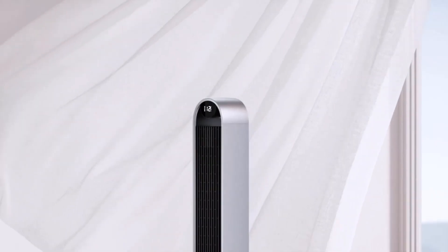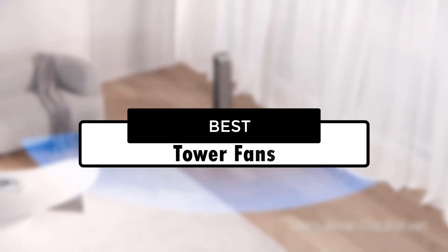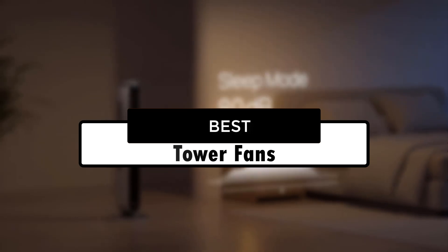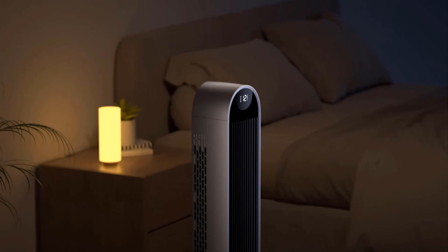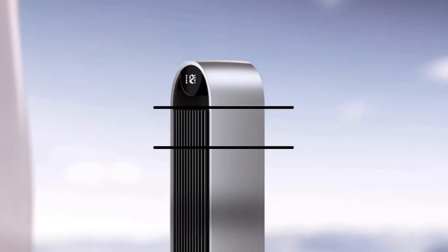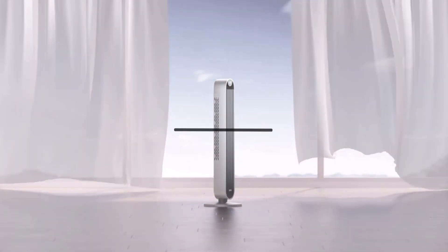Hey everyone, welcome back to our channel. Today, we're diving into the world of cooling comfort with our top 5 picks for the best tower fans on the market. Whether you're battling the summer heat or just looking to keep your space fresh and breezy, these tower fans have got you covered. Stay tuned as we explore their features, performance, and why they might just be the perfect addition to your home or office. Let's jump right in.